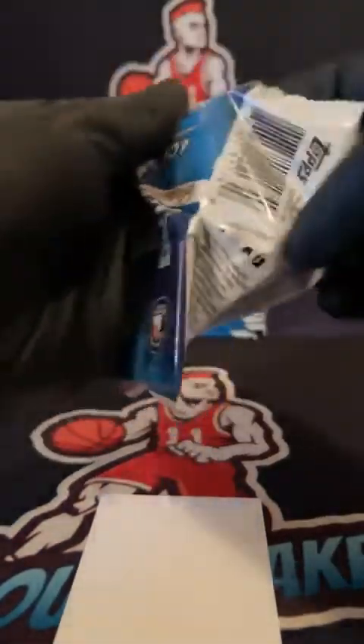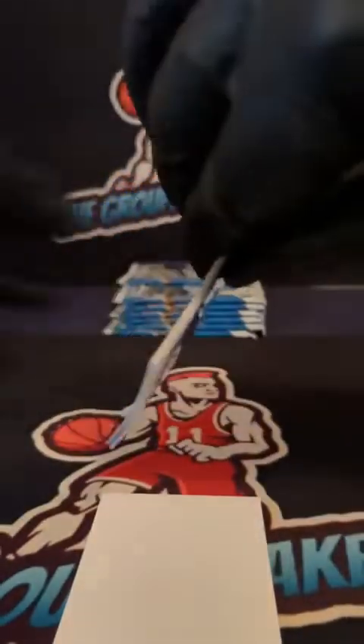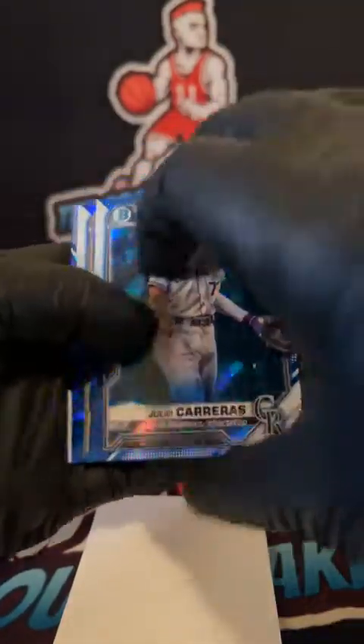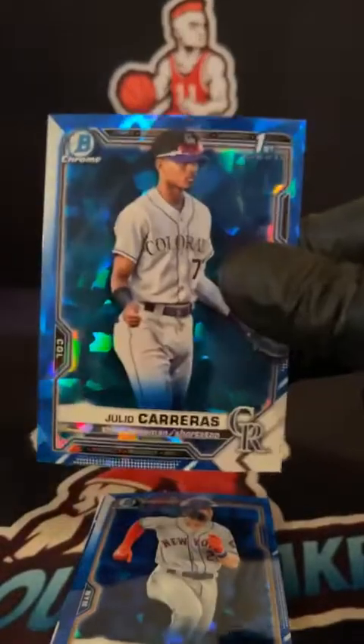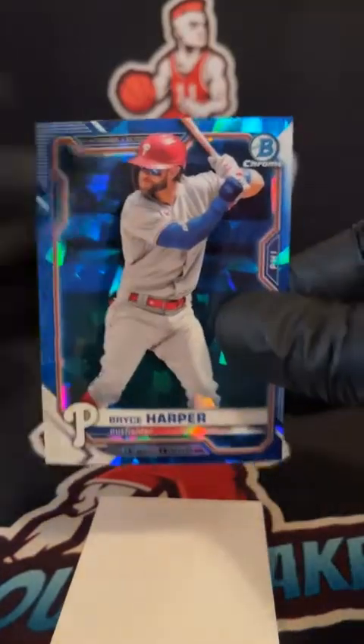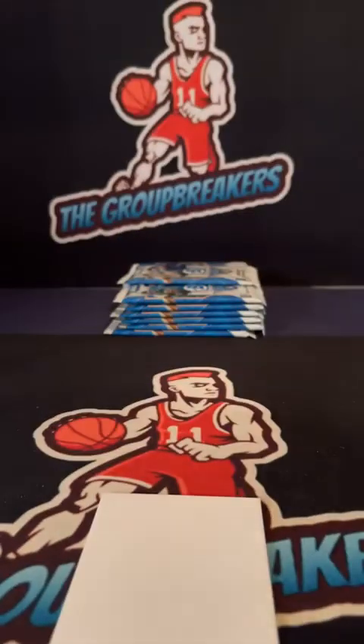Final pack in Sapphire. Ian Anderson rookie for the Braves. Julio Carreras first for the Rockies, Colorado, Michael. Rep 80 and backside Bryce Harper base going out to the Phillies, Douglas.